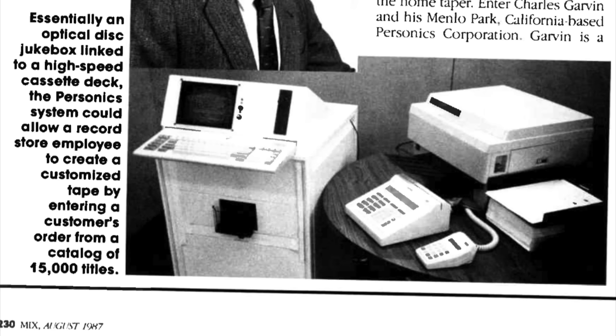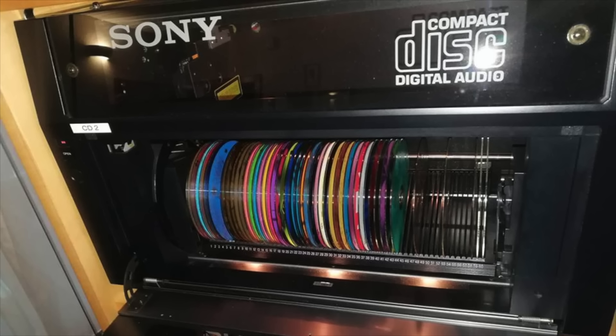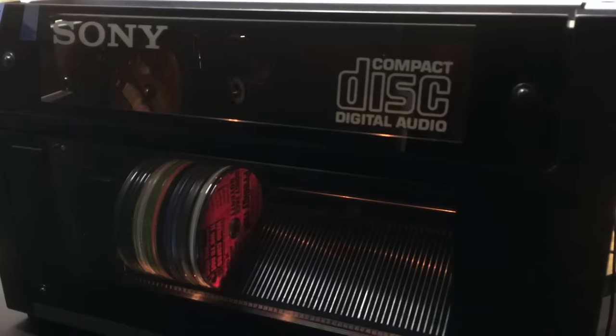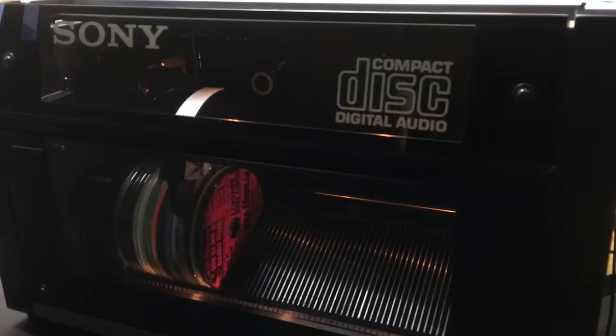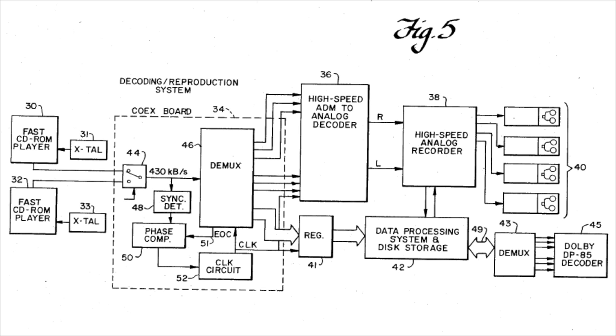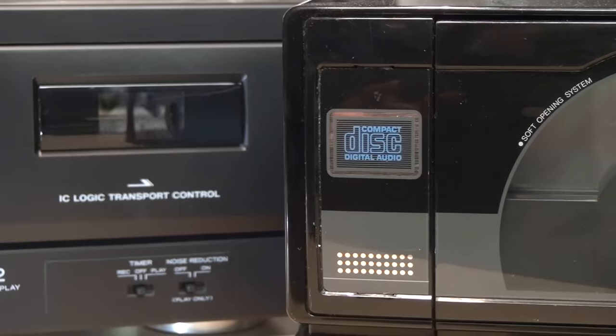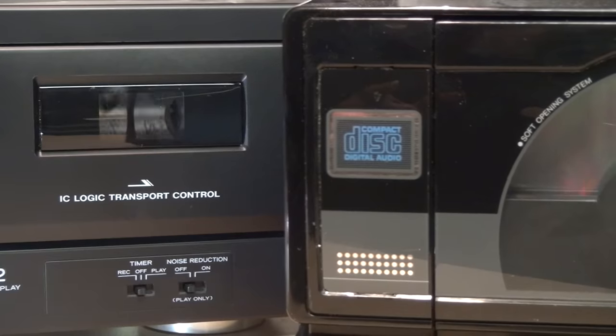The system used in the store to produce the customer's tape was based on an NCR industrial PC containing special boards made by Personics, controlling two Sony CDK006 60-disc CD changers which were custom modified to operate at two and a half times the normal speed. The second CD changer provided redundancy so it could have the next disc and track queued up and ready to play as soon as the first one finishes, avoiding long delays between songs. The CDs were encoded with Dolby Digital AC1 audio compression at 430 kilobits per second, allowing 50 to 70 songs per disc, providing a signal-to-noise ratio of about 80 dB and a frequency response of 20 Hz to 18.5 kHz — not quite CD quality, but still more than sufficient for excellent sounding tape recordings.